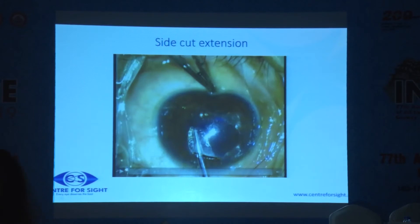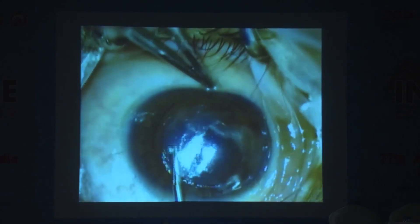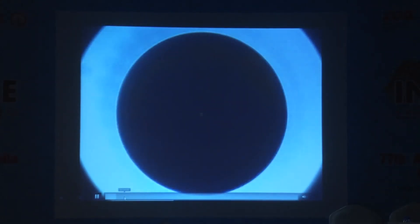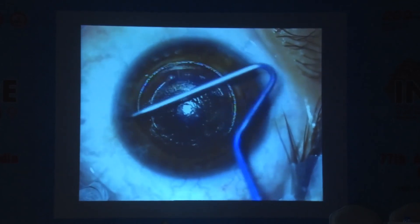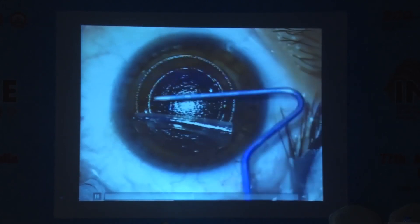This is a side cut extension. If you actually lift the forceps up when it should not be lifted, you get a side cut extension. For enhancement in a SMILE, you can do either a surface ablation or what is called a circle scan. You have to go to the same depth — the cap is being converted into a flap. This is an extension that goes like a donut, and the cap has been converted into a flap. This is done a couple of months after the procedure, and from where the original lenticule had been taken out, you can use an excimer laser and do an enhancement procedure.